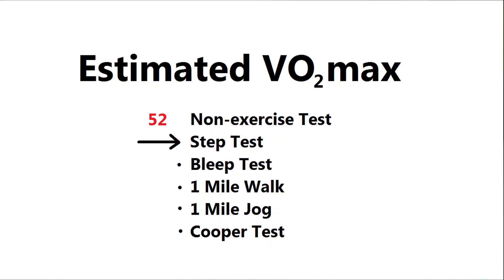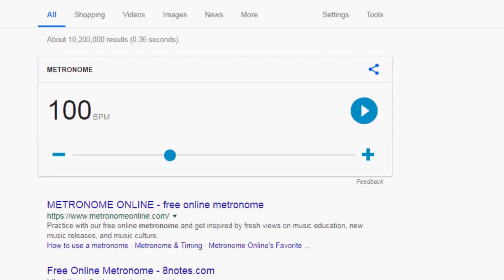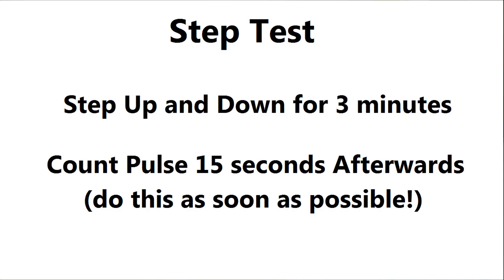Next up is the first physical test: the Queen's College Step Test, also known as the home step test. For this you're going to need a metronome, a stopwatch, a tape measure, and a step. The step has to be around 41 centimeters, hence the need for a tape measure. You can get a metronome on Google by searching 'metronome' or finding a free app. For guys, set it to 96 beats per minute; for women, 88.